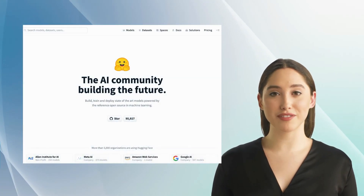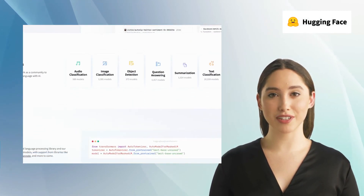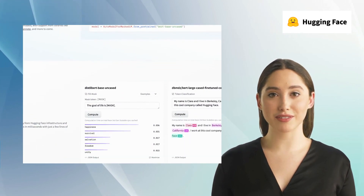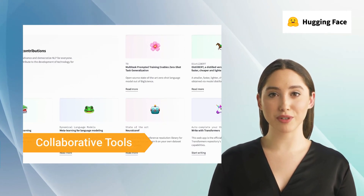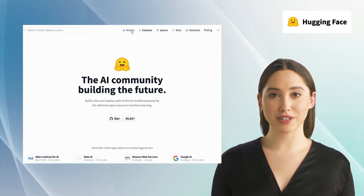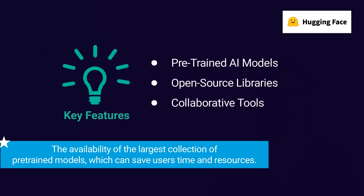The fifth alternative is Hugging Face. Hugging Face is a comprehensive AI community and data science platform that provides users with access to a range of cutting-edge AI models. It offers features like pre-trained AI models, open source libraries, and collaborative tools. The platform offers an extensive range of AI models designed to assist users in text-to-image and text-to-video conversion.